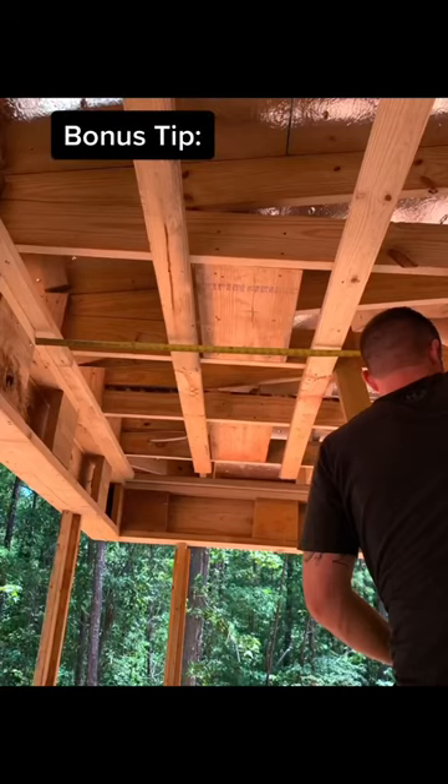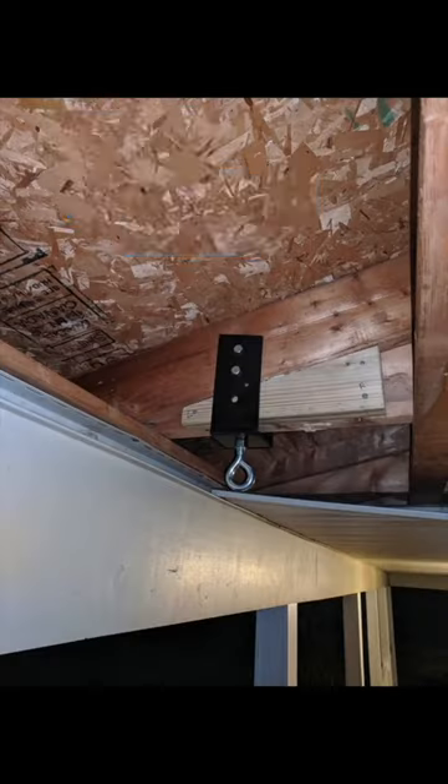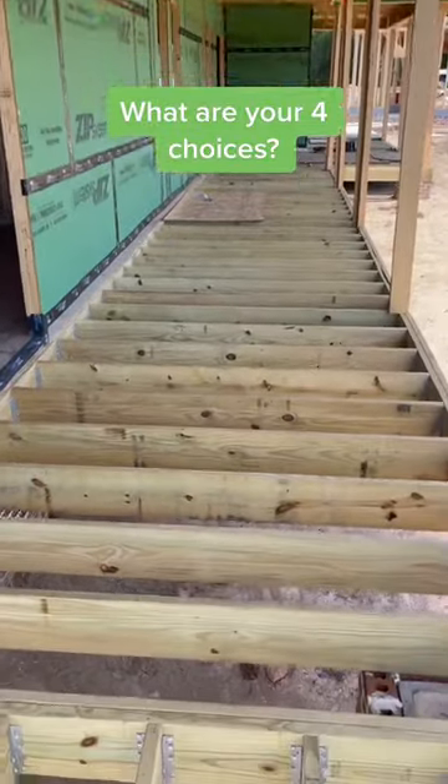And here's the bonus tip: add some blocking where you plan to hang the front porch swing so you have a nice solid mounting surface — we don't need grandma taking a spill off the front porch. Let me know in the comments, what are your four choices for the front porch?